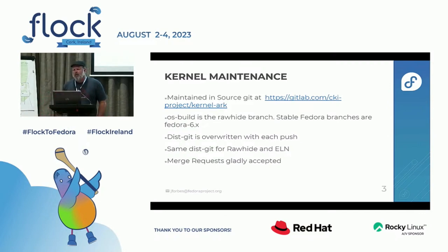It also means kernel doesn't really do pull requests from dist-git on pagure. We do have merge requests on GitLab. We highly encourage them. Several people in the community have contributed, and it's been a great experience — at least from my end — and hopefully once people have figured out the process, it's good on their end too.